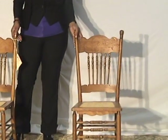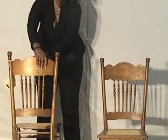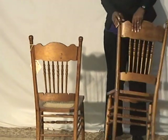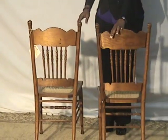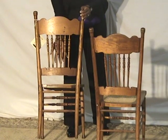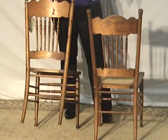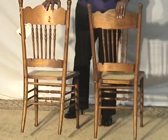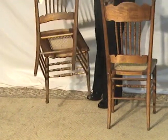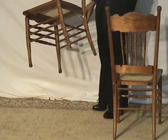Along the backs of the chairs you can see some of the stenciling and the spindles there. Underneath the legs you can see all those connectors — it's a pretty lightweight chair. Very lightweight.